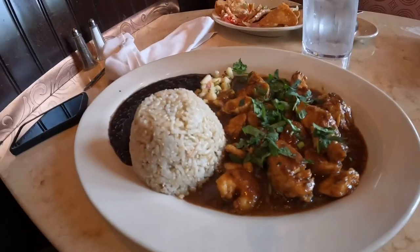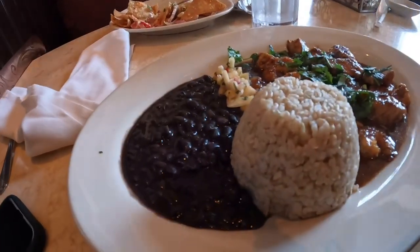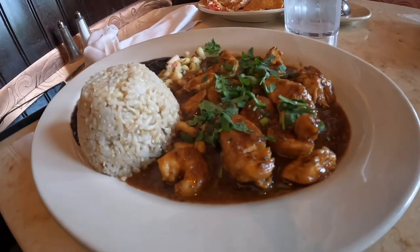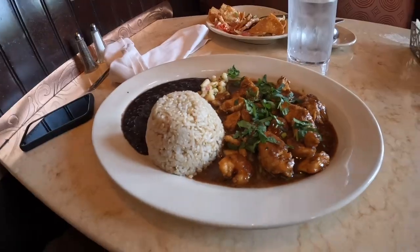For my entree, I got the Jamaican black pepper shrimp and chicken dish. It was like a jerk-style chicken and shrimp that came with rice, black beans, and plantains — even though they forgot my plantains at first. The chicken and shrimp had a jerk-style seasoning, a little bit of sweet, a little bit of allspice. A very tangy and balanced sauce. The black beans — eh, there were black beans. The rice — eh, it was rice.